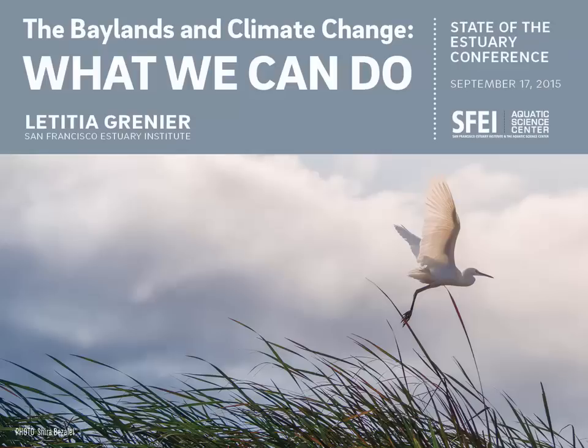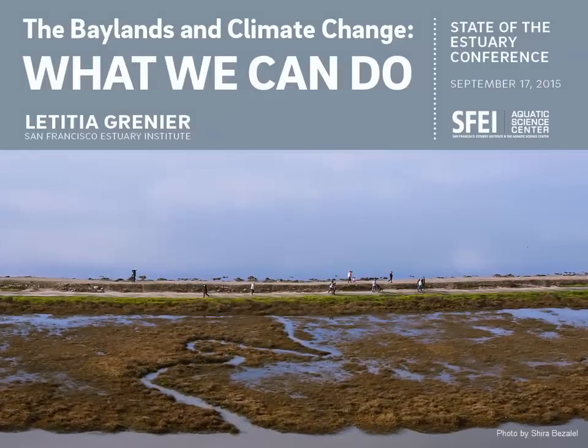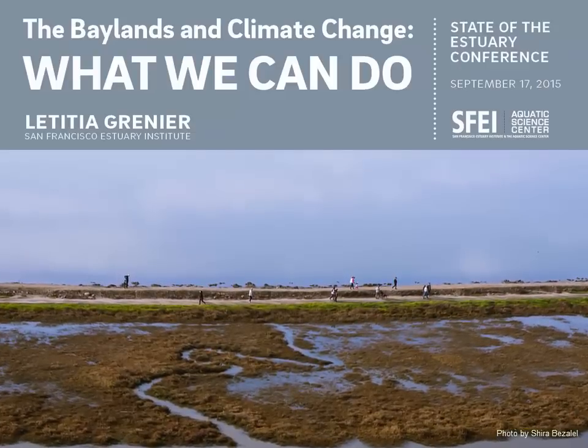Most of the California coast either never had baylands or has already lost them. But in the Bay Area, we are really lucky. We have a lot of baylands doing a ton of work for us, and we could have even more, but climate change is threatening to wipe out this valuable ecosystem.